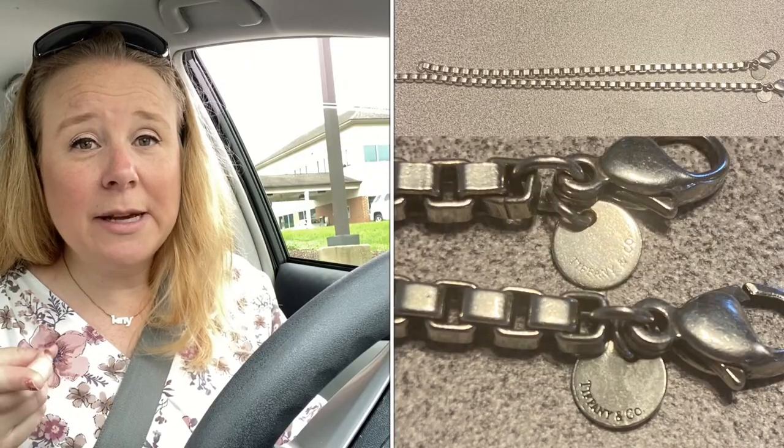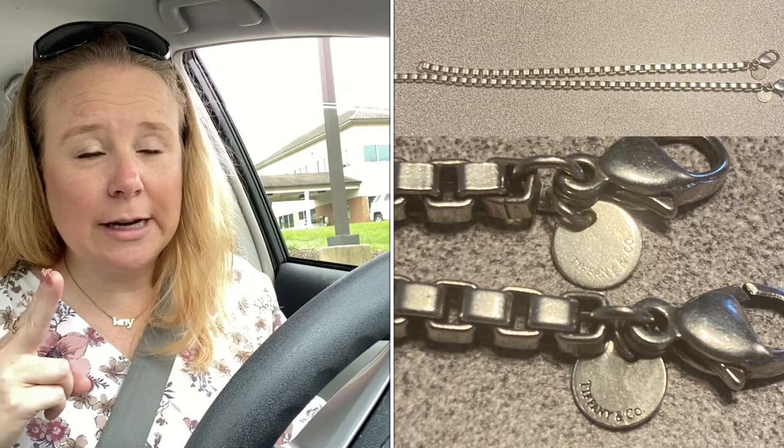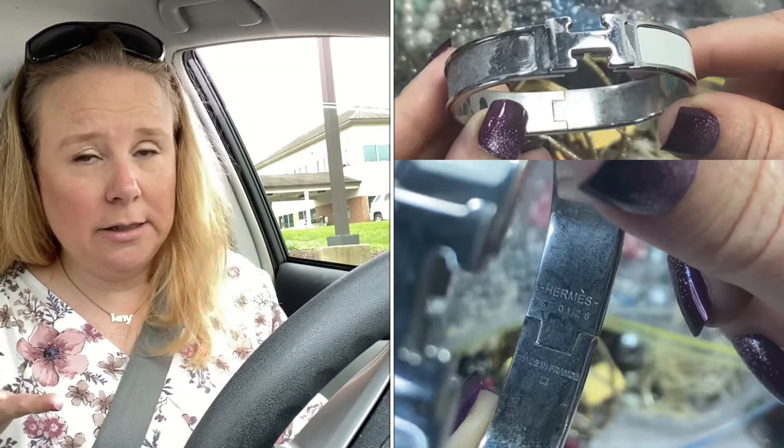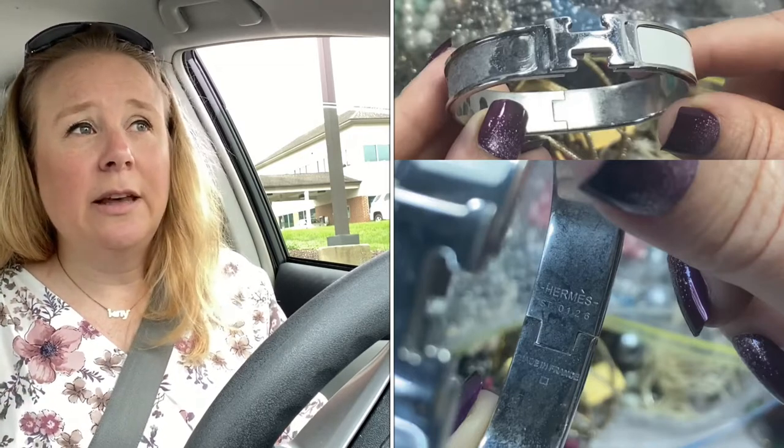I've gotten all of these items through ThredUP DIY designer boxes and jewelry boxes. The Tiffany bracelets — I have two of them that I just got — I'm going to try to authenticate. The Hermes bracelet needs repair and hopefully authentication. And then I have the Long Chomp bags, which need the corners repaired, and I think they will do that in the store.